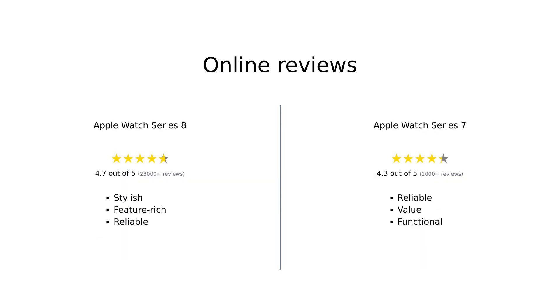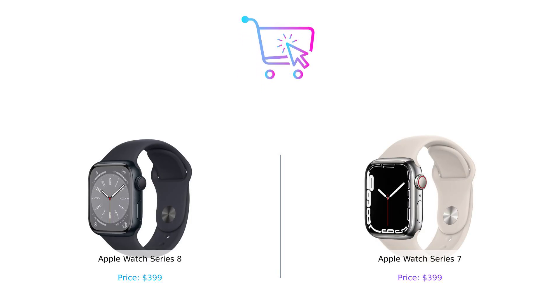Overall, Amazon reviews highlight that the Apple Watch Series 8 is seen as a stylish, feature-rich smartwatch that excels in health tracking and connectivity, whereas the Series 7 is praised for its reliability and value, making it a solid choice for those who want essential features without the latest upgrades. The Series 8 is like that overachieving friend who always has the latest gossip and health tips, while the Series 7 is the reliable buddy who's always there for you.